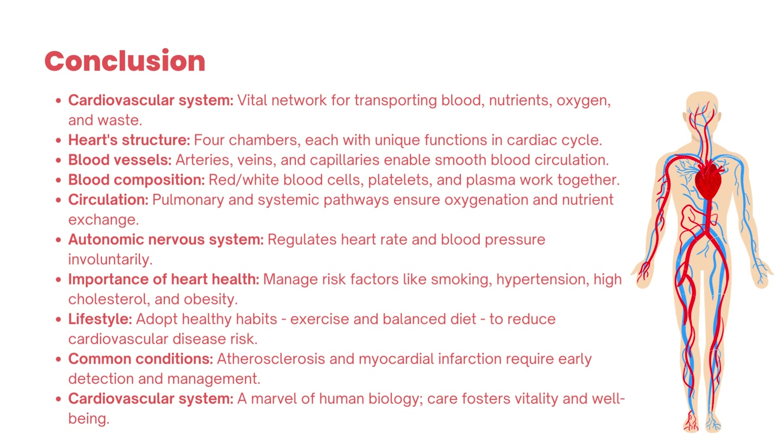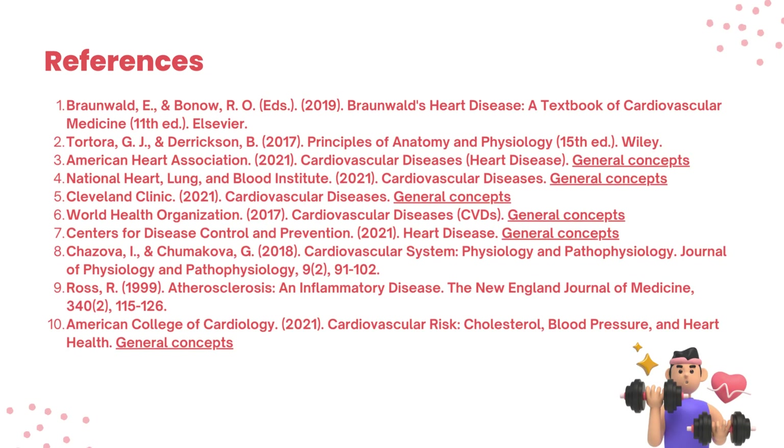Let us cherish the gift of vitality that our cardiovascular system bestows upon us each day, and celebrate the marvel of life that beats within our chests. Thank you all for joining me on this enlightening journey through the cardiovascular system. Together, let us pledge to prioritize heart health for a life of longevity, resilience, and well-being.